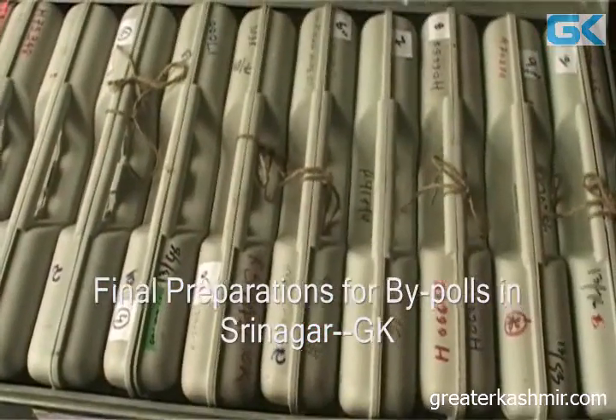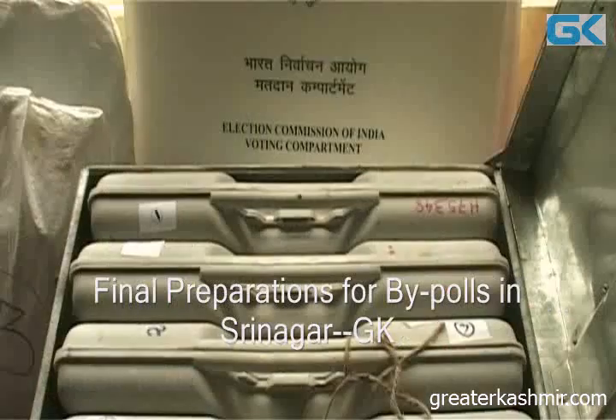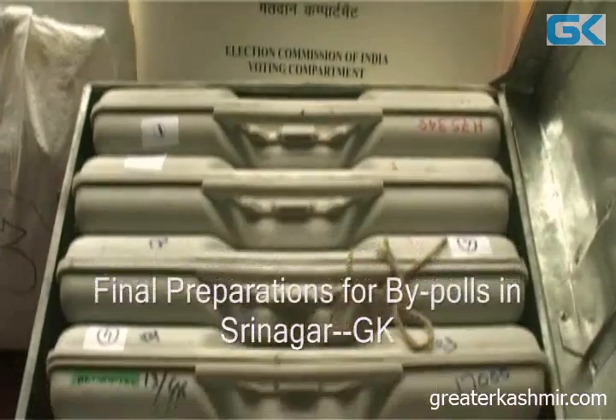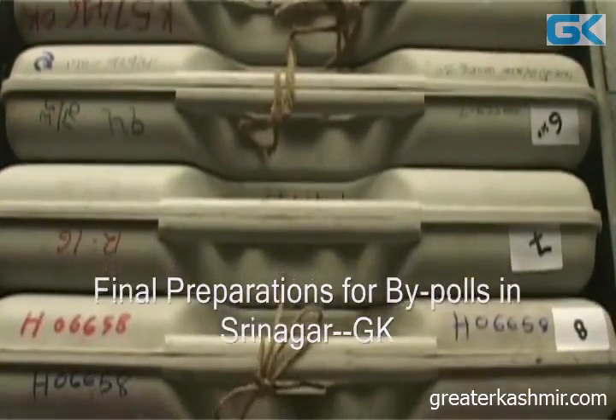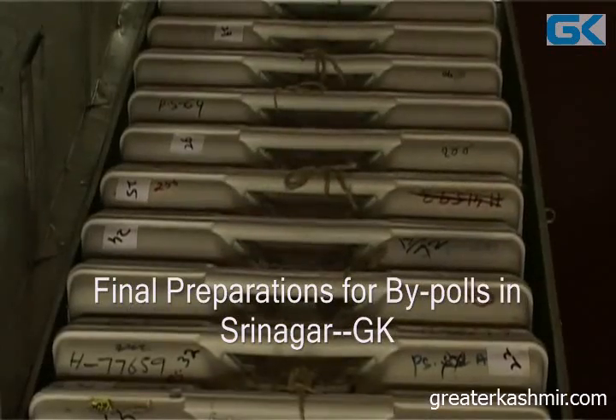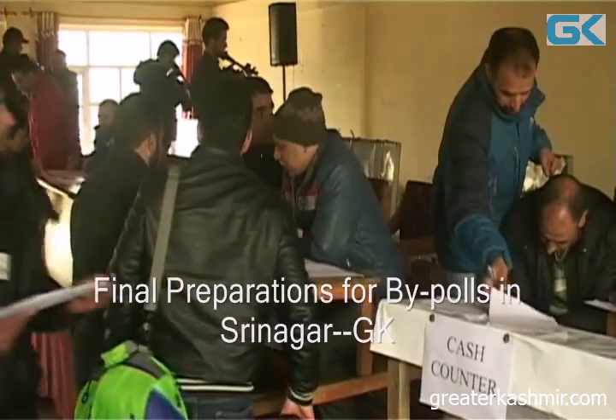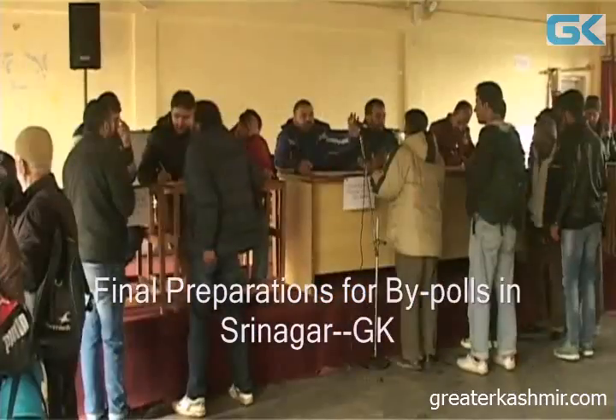Here we have four counters in the Facilitation Center. There is a different cash counter which will handle the remuneration of polling parties, and there is a separate facilitation center counter.